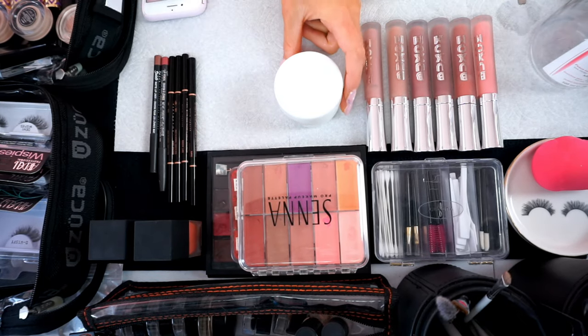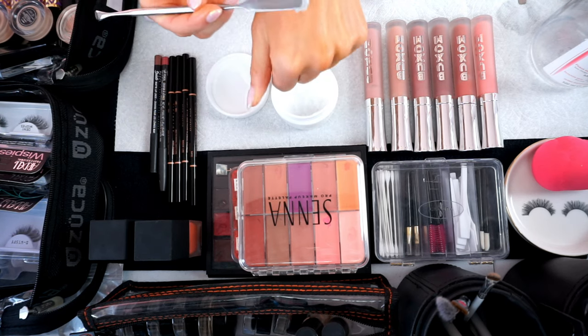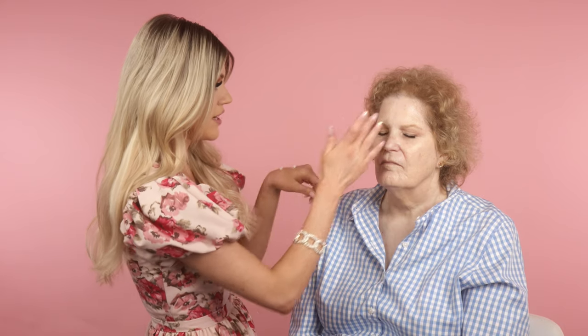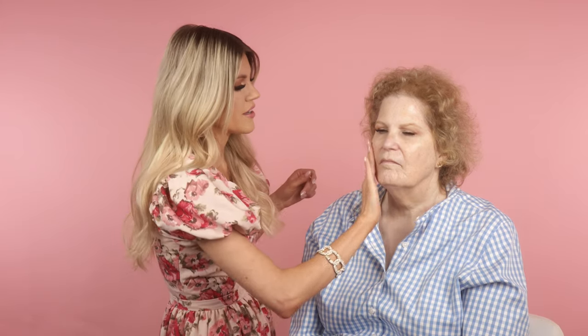Her skin already looks very hydrated and glowy. Now I'm going to use a moisturizer called Water Bomb. I'm going to scoop it out with a little spatula. This is my favorite — it's what I generally use in place of primer because it's super hydrating and very lightweight. What I look for in a moisturizer for day wear under foundation is something that gives the skin a lot of hydration but is very thin — I don't want to add texture under the foundation. It creates a really flawless finish and I like to use it as an eye cream too.